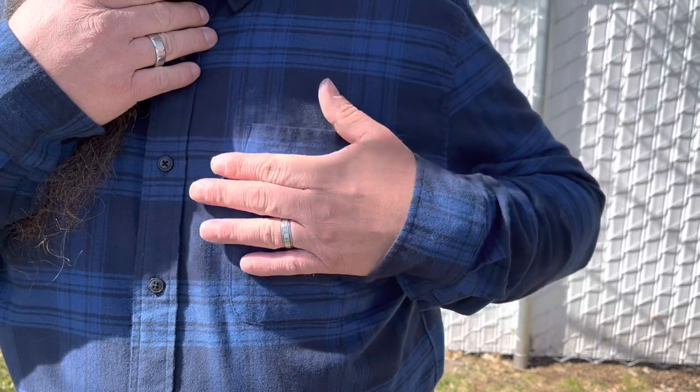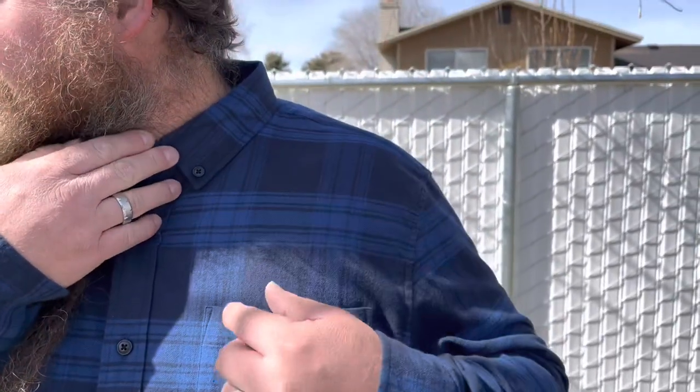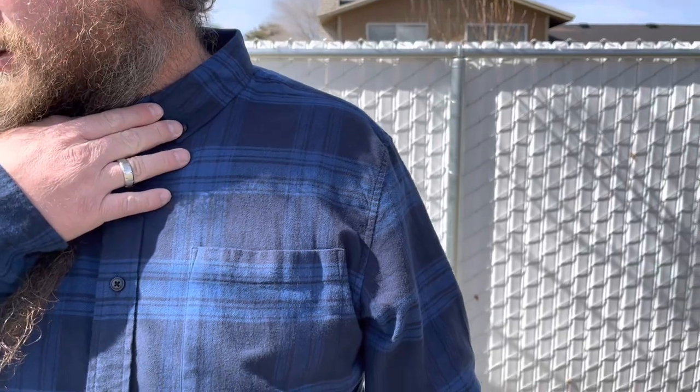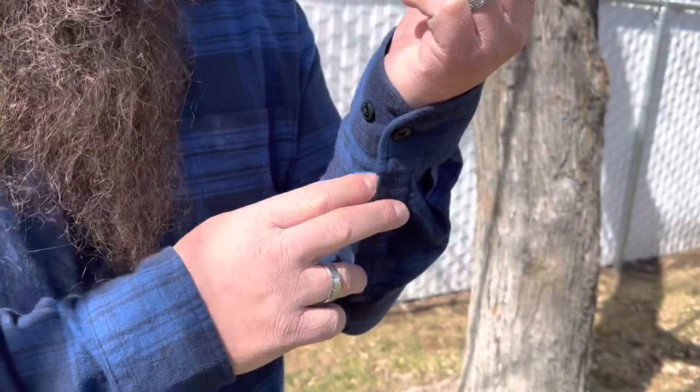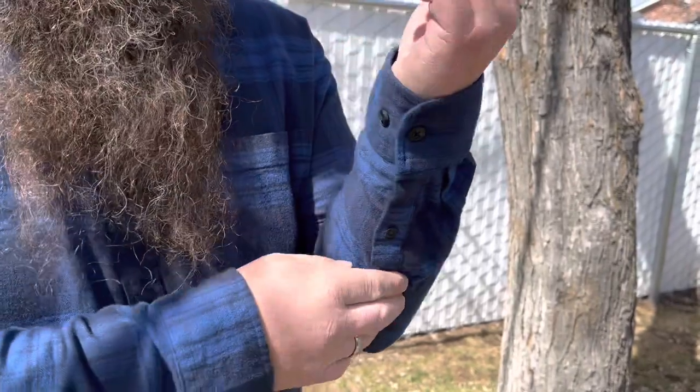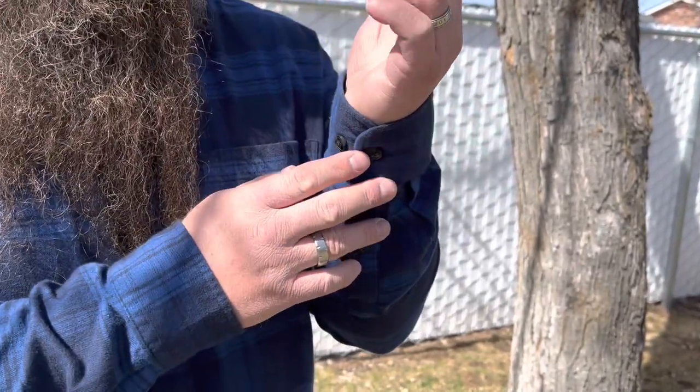It's got a nice pocket right here, and the collar has a button to keep it folded in place where it's supposed to stay. The cuffs are button cuffs, so you can undo these if you want to and roll the sleeves up, or you can leave them done up and keep it more formal.